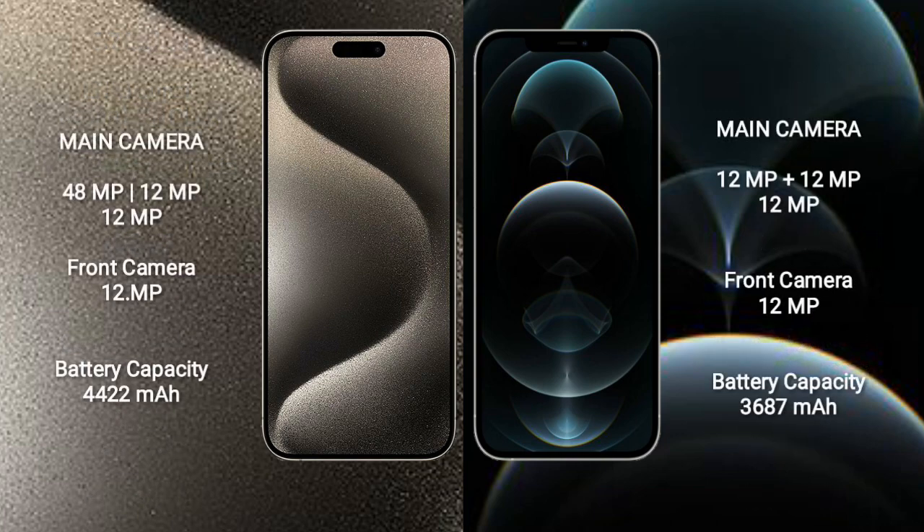iPhone 15 Pro Max features a triple camera setup: 48MP plus 12MP plus 12MP, with a 12MP front camera. iPhone 12 Pro Max features a triple camera setup: 12MP plus 12MP plus 12MP, with a 12MP front camera. iPhone 15 Pro Max has a 4422mAh battery with 33W fast charging support, while iPhone 12 Pro Max has a 3687mAh battery with 20W fast charging support.